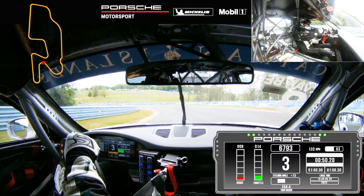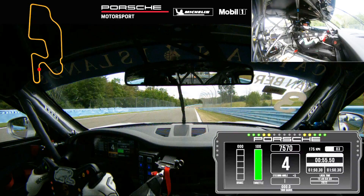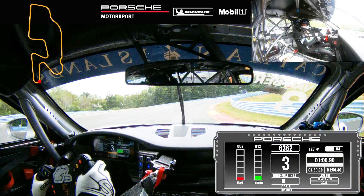Now we're approaching turn six, back to third gear. Same story as in Carousel — early back to power in order to have a good run out to turn seven. Use all the extra space available.